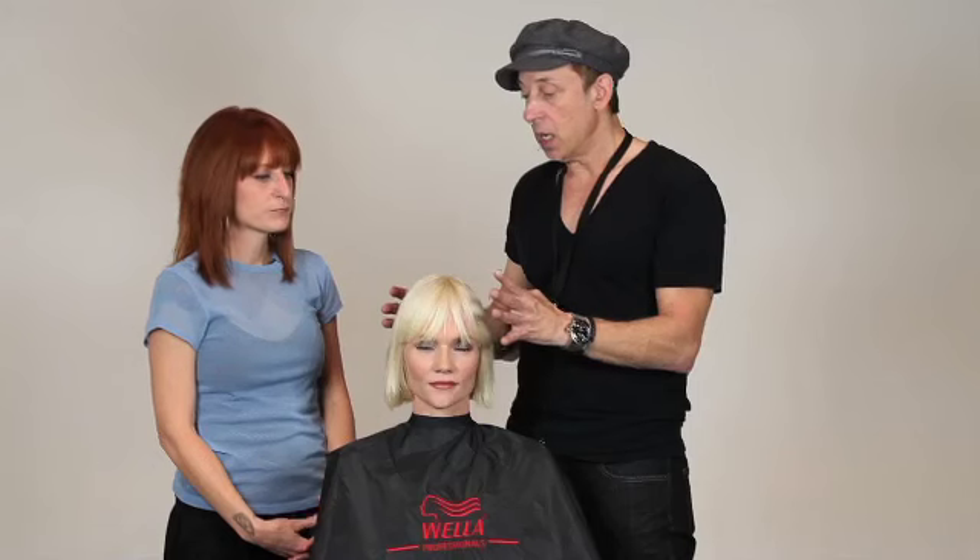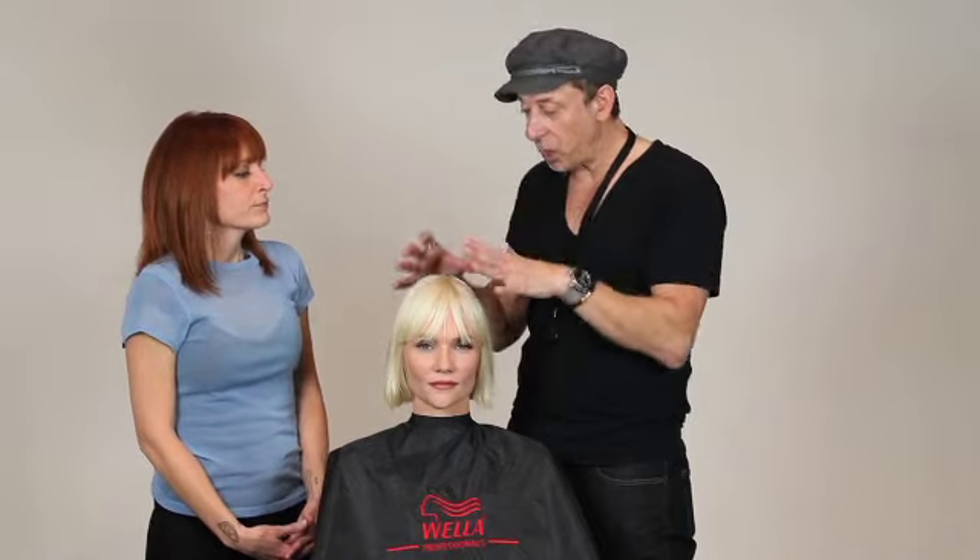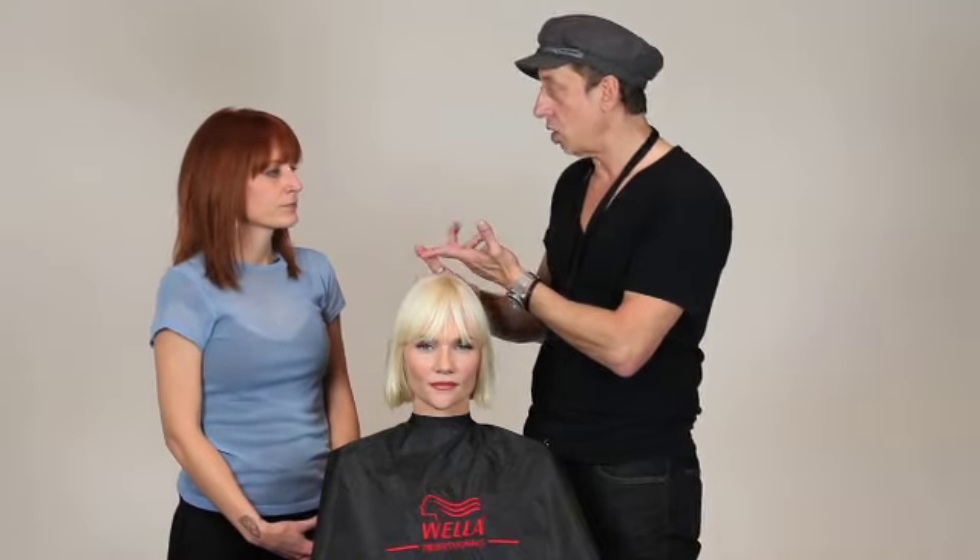The cool thing is — I mention this to my members all the time — sometimes people get caught up in the haircut, but there are so many techniques that go into one look. If you focus on a technique, you can change the tones a little bit, change the base color a little bit. It's going to be something they can work with.